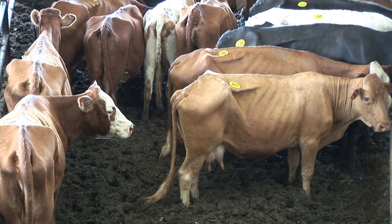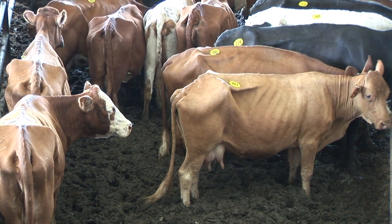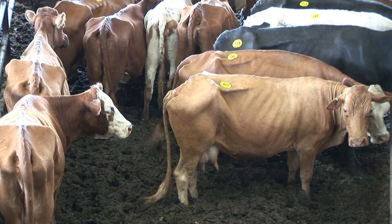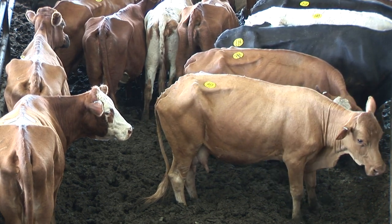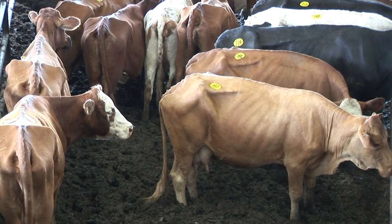You look at the sharpness over the point of the shoulder. You can see this cow standing here — you can see the point of her shoulder very prominently, and she's not even the thinnest cow in this particular set, but she does have some sharpness over her ribs. You can see when she moves, you can see every muscle in her shoulder work, and you know there's not any external fat covering.